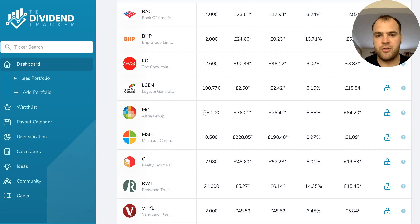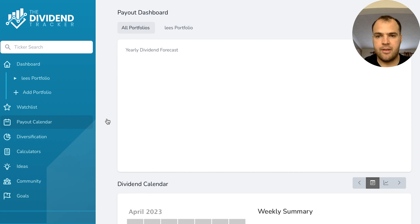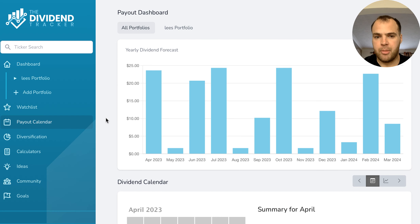As you can see there, I have 28 shares of Altria. But if we go into the Payout Calendar on the side, this is going to pop up with my monthly payouts. So April, you can see there, I'm estimated to be earning £23. May is a little bit low — just £1. I need to find some stocks that pay out in May, August, November. So if you do have any good ones, please put them in the comments below and I'll go check them out.